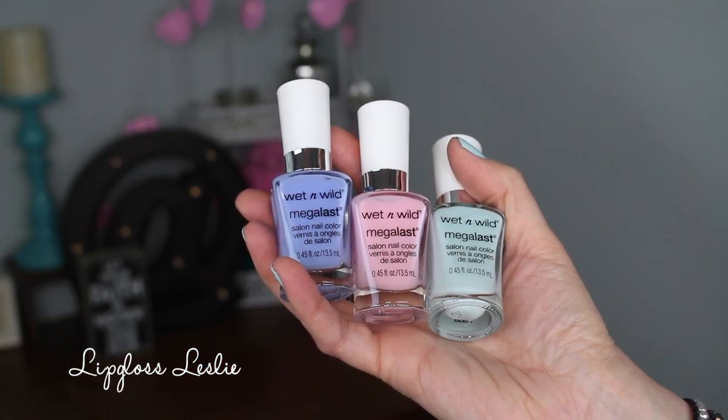First off, the collection includes some nail polishes and I found all this stuff at Walgreens. The nail polishes were $1.99 a piece and I believe there were four different colors — I just picked up three of them. There is Kiss My Mints, and that's what I have on my nails today. Painted terribly but at least you get an idea of the color. I really liked that one.